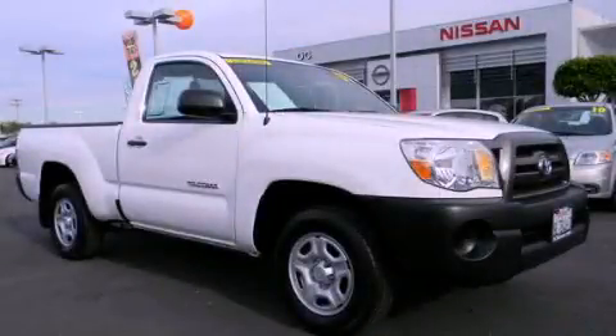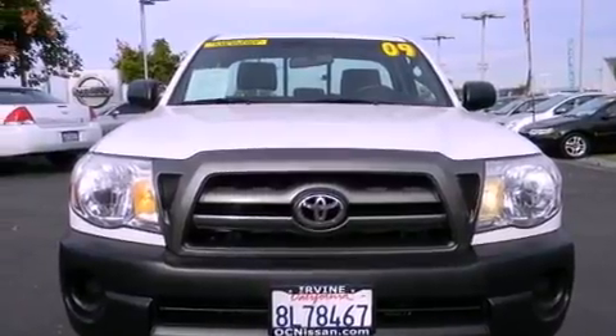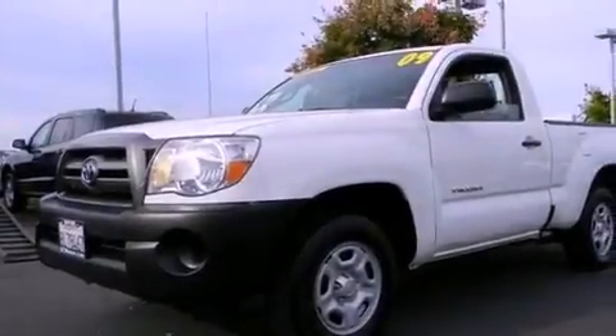This is a 2009 Toyota Tacoma. Whether hauling, commuting, or towing, this truck is the right one for you. It features a 2.7 liter 4-cylinder engine and a 4-speed automatic transmission.